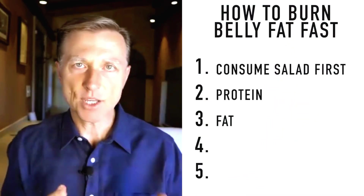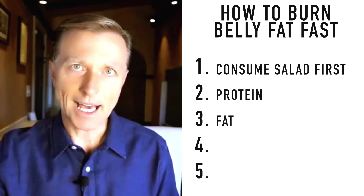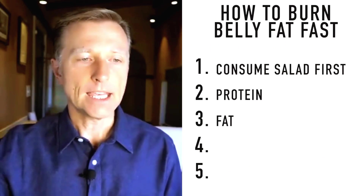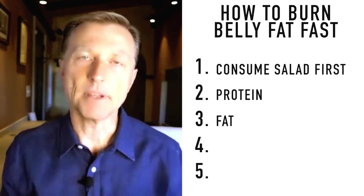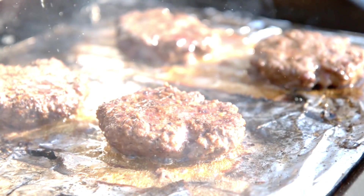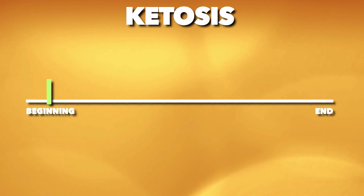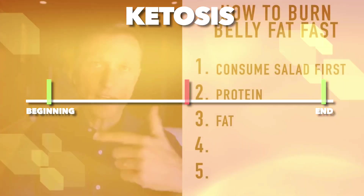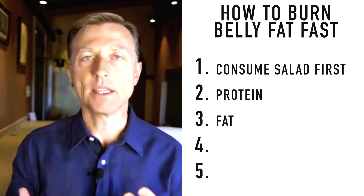As soon as you start adapting — burning your own fat and your hunger goes away — the next meal, start cutting down the extra dietary fat: the MCT oil, the extra nuts. Why? Because if the body has a choice between dietary fat and its own fat, it will burn the dietary fat first. We're trying to get you to burn off your own belly fat. Increase fat in the very beginning, cut it back once you're fat-adapted, and increase it again only when you reach your goal.